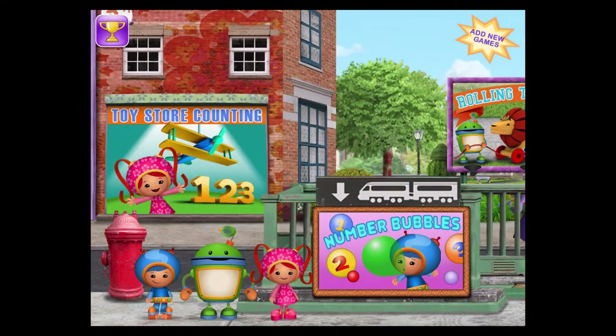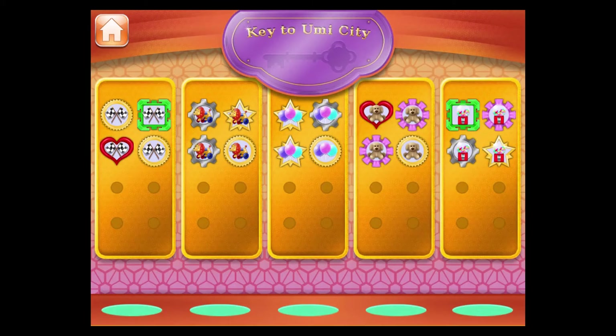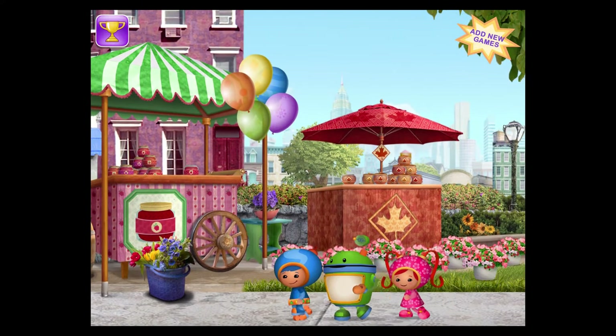Pick another game to play, and look out for the Shape Bandit! Ha ha! You caught me! Back to Umi City! Pick another game to play, and look out for the Shape Bandit!